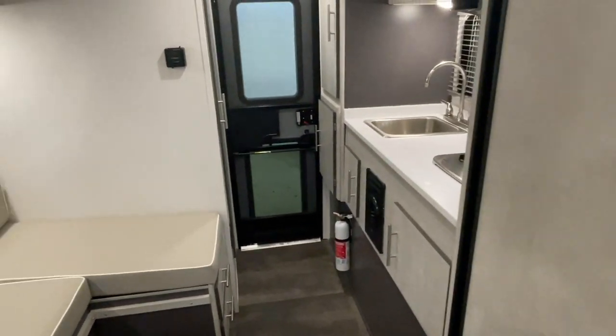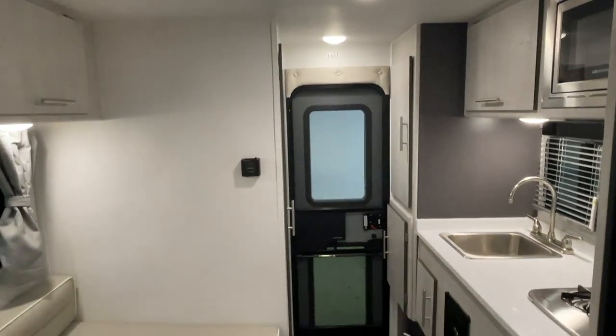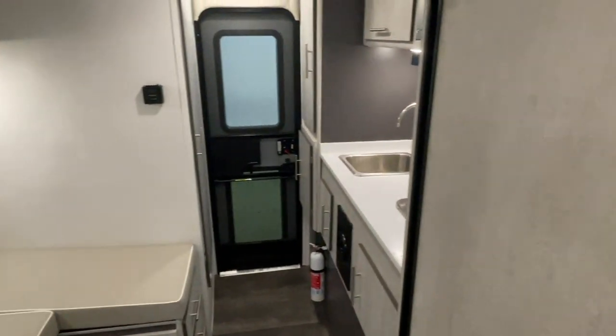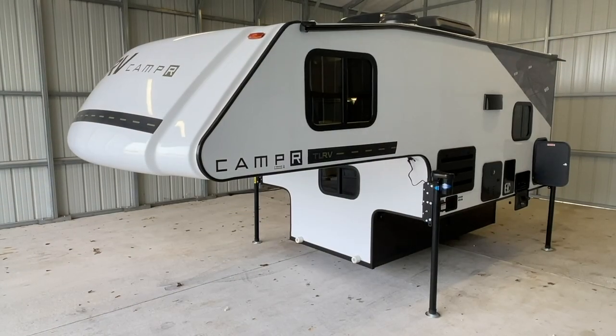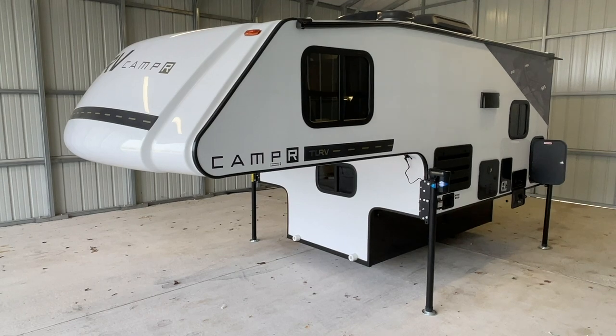Nice truck campers here from Travel Lite — turn your truck into an off-road adventure machine. Check these out at truckandrv.com. Kuhn Truck and RV, the best little RV dealer around since 1976 and home of the RV Brothers. Alrighty, folks — we're going to go around the outside of this brand new 2022 TL-RV 800X truck bed camper.